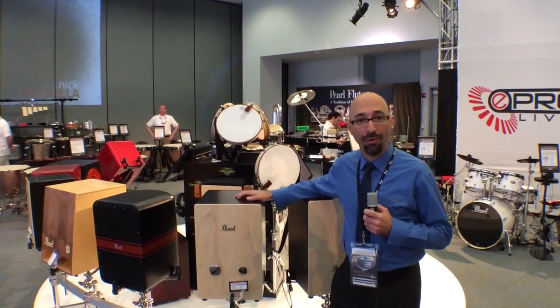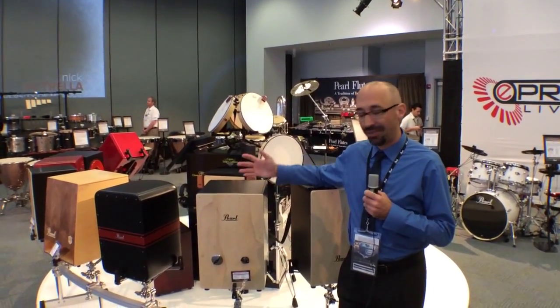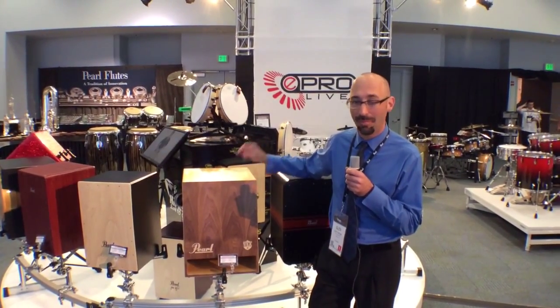Hey, this is Glenn again here at the Pearl booth for the 2014 Winter NAMM show, showing off a fantastic new line of cajons that we have. This one has been getting a lot of attention — this is the Sonic Boom Buzz.